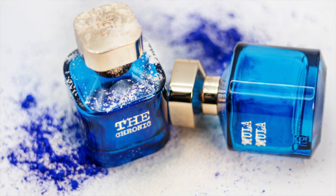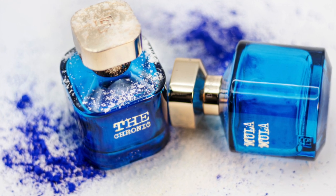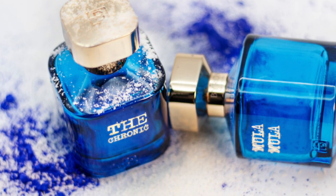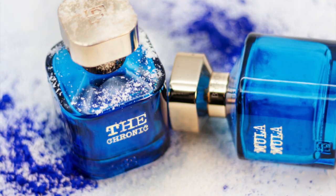In the top notes you have caramel, peach, strawberry, and raspberry. In the mid you have ginger, pink pepper, and labdanum. And in the base you have vanilla, musk, oud, and patchouli. Moola Moola would be classified as a sweet gourmand. Let's go spray this one, test out the atomizer, and remind myself of this opening — let's see what we get.